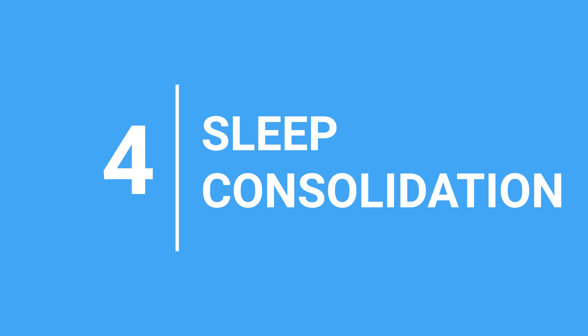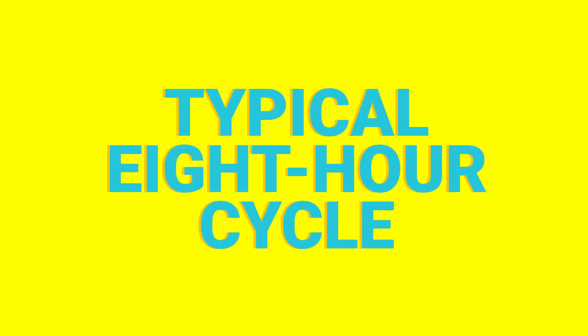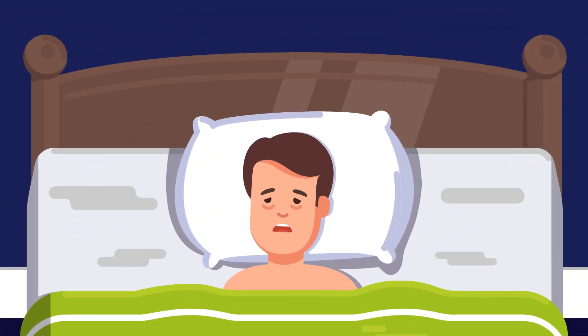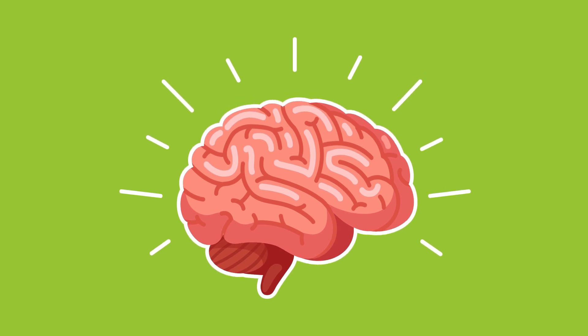4. Sleep Consolidation. If you want to strengthen your memory, you need a healthy sleep cycle. Many people don't realize that your brain stores most of its memories when you're asleep. During a typical eight-hour cycle, your brain encodes important memories, discards unnecessary information, and helps you process new ideas. This complicated process affects every stage of your sleep cycle. During non-rapid eye movement cycles, your brain is preparing to absorb more information by moving important memories to long-term storage.